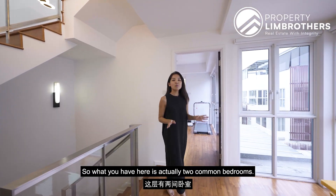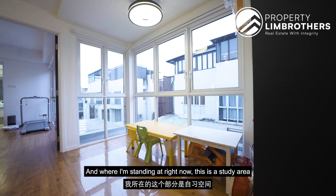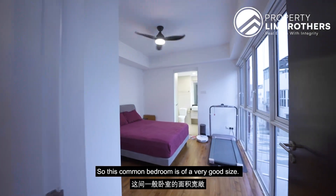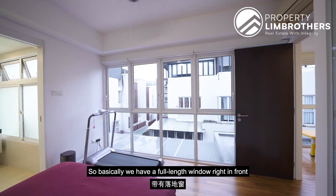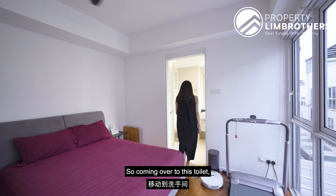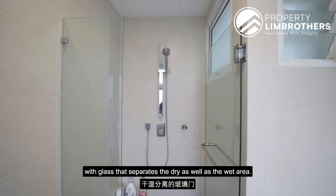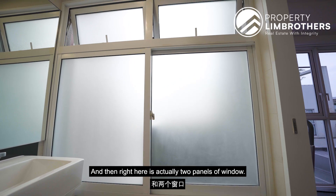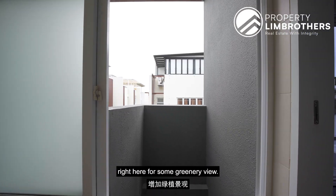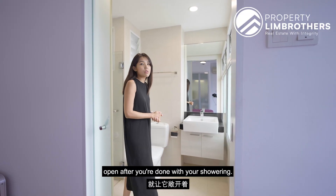Coming to level 3, you have two common bedrooms each with ensuite bathrooms. Where I'm standing is a study area which can be converted into your own office space. The first common bedroom is of a very good size with a full-length window at the front, a queen-size bed, and four panels of wardrobe on the side. The ensuite bathroom features a standing shower with glass separating the dry and wet areas, and two big panels of windows — you can open these to grow large plants for a greenery view or simply leave open for ventilation after showering.